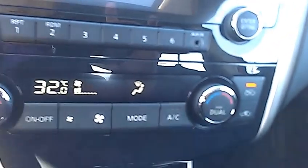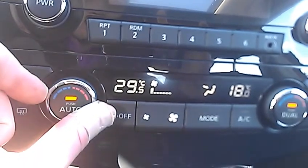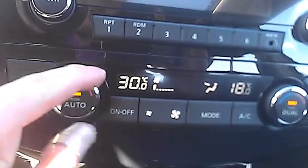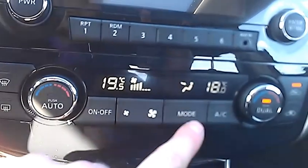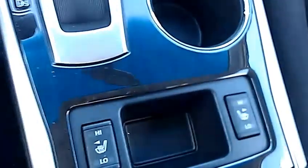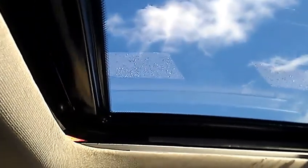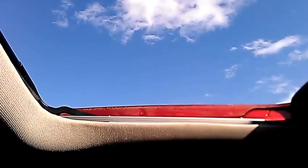Down here you've got dual climate control, so it's going to let you choose to 0.5 degrees, all the way from 18 to 32 degrees. You've got your fan strength here, your mode changes where the air is coming from — all that great stuff. Down here you've got your heated seats for the front driver and passenger. Here's the one-touch sunroof — super easy to use, and it's really nice in the summer to get that breeze going.